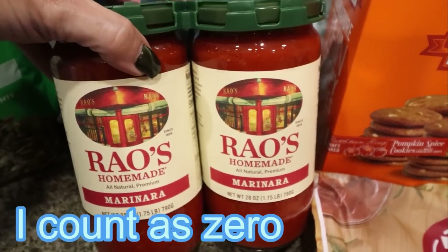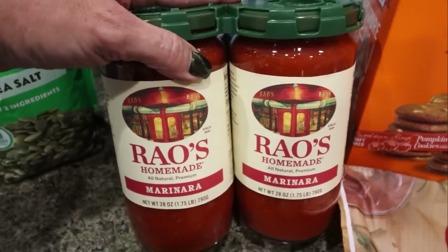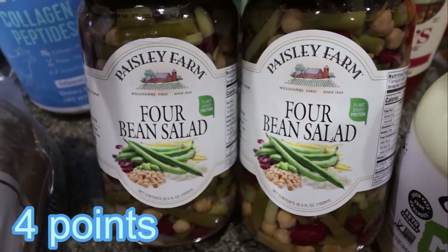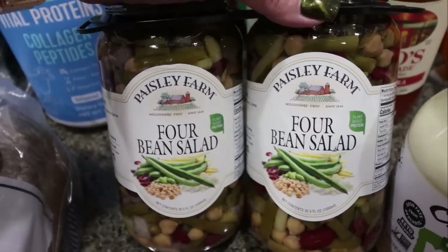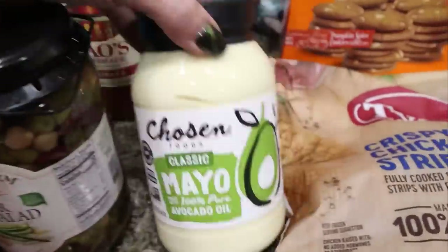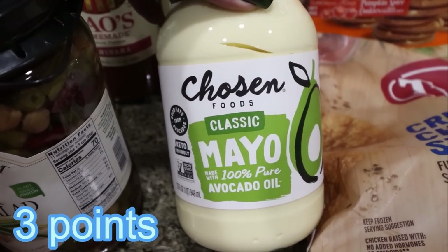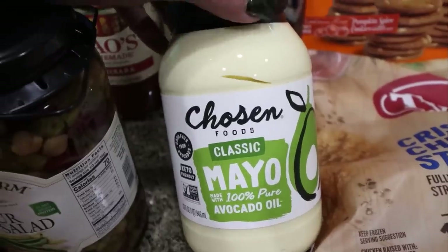We were completely out of pasta sauce, so I picked up the double pack of Rao's — the cleanest ingredient, most delicious sauce. Then I grabbed Troy his four bean salad — he loves it, and Costco is again a really good deal at less than $9 for two jars. The Chosen Foods Avocado Oil Mayo was on coupon for $6 — an amazing deal, since you'd pay that for a tiny jar at the grocery store.